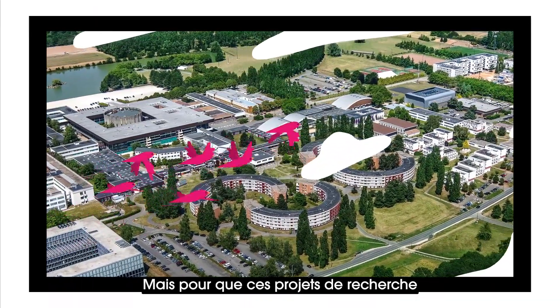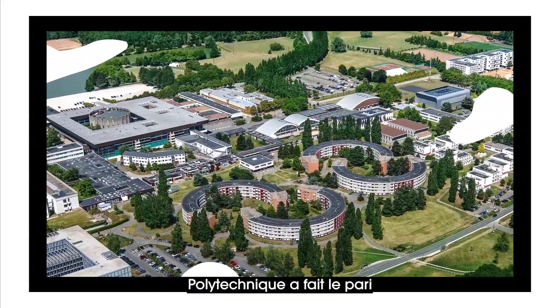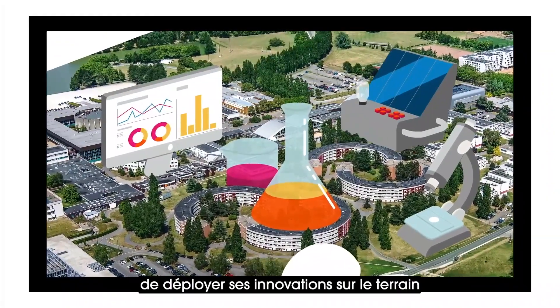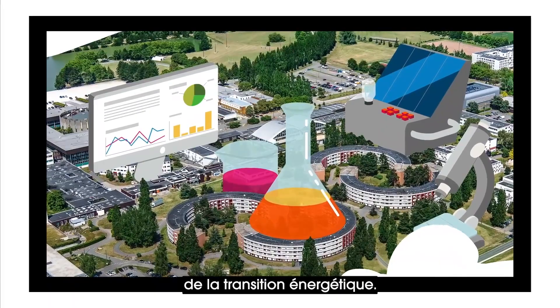For these research projects to focus on real situations, in vivo, Polytechnic has taken up the challenge of deploying its innovations in the field by becoming a living laboratory for energy transition.